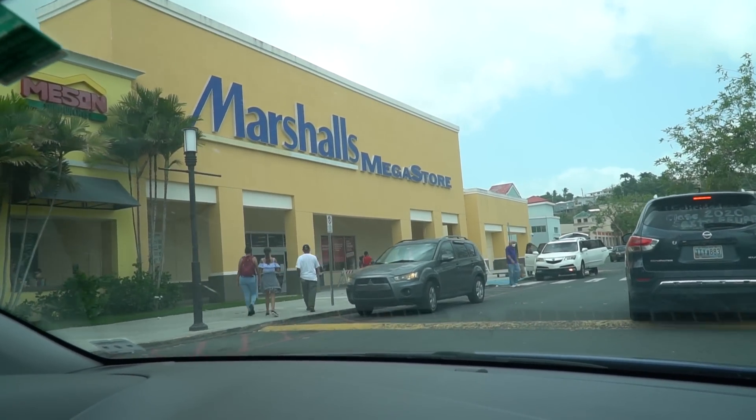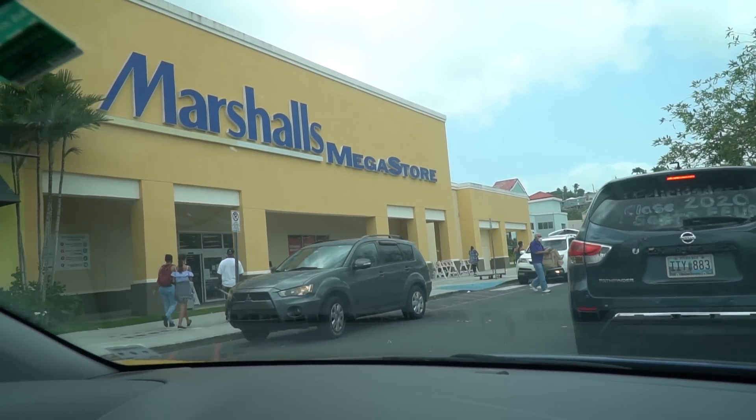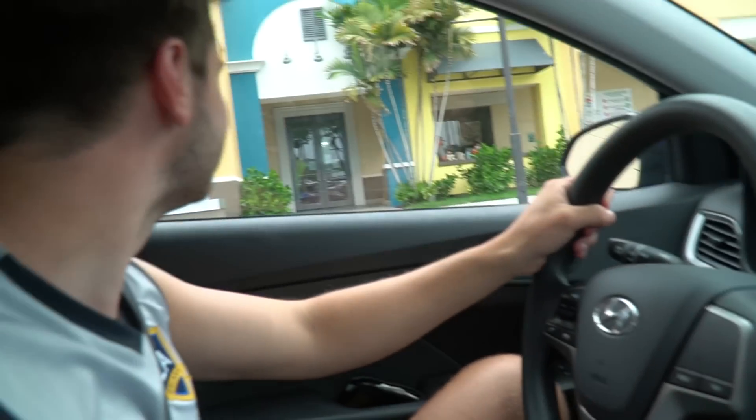Marshalls mega store — this is gonna be fun. I'm very excited for this. The Marshalls we went to yesterday was gas, so let's hope the mega store is mega good.